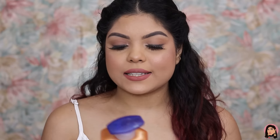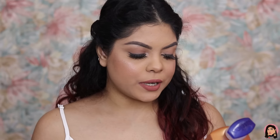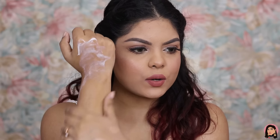Next is the Vaseline Cocoa Glow Body Lotion — a non-greasy body lotion with pure cocoa and sheer butter that restores glow to dull and dry skin. It's a 400ml bottle and it smells amazing — very cocoa-scented. It's a thick formula but blends out really nicely, absorbs very quickly, and has no greasiness — it's quite lightweight and very moisturizing.